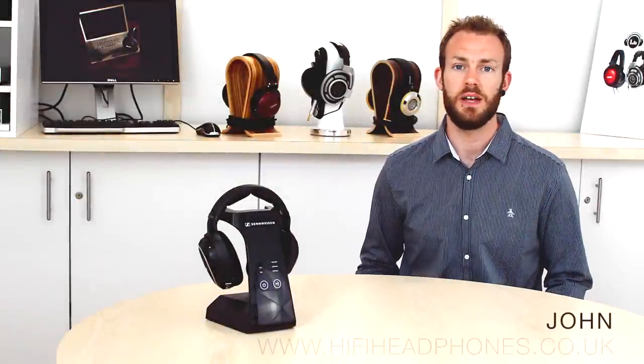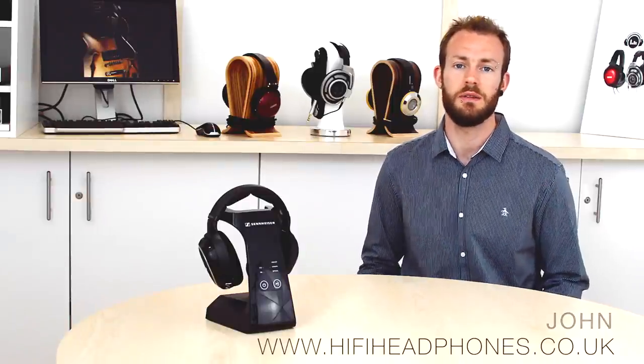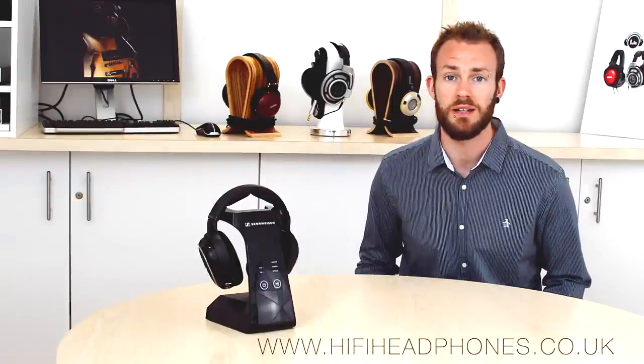Hi there, I'm John from hi-fi-headphones.co.uk. We're going to take a look at the large and sometimes confusing topic of wireless headphones.